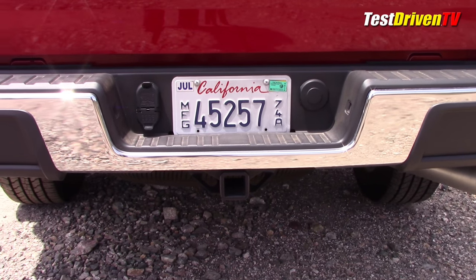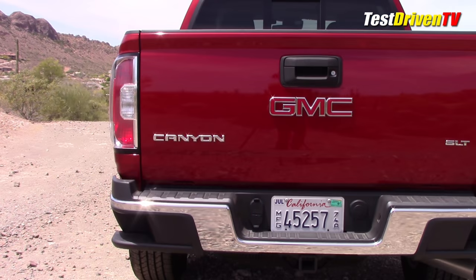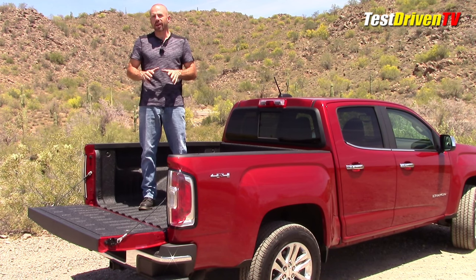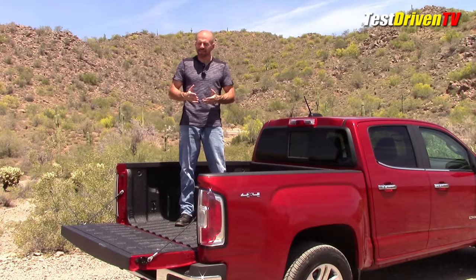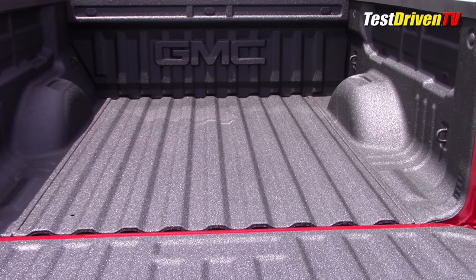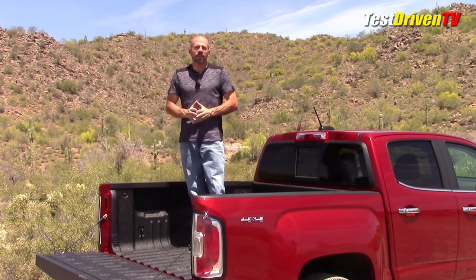This truck has a bed step in the bumper — similar to Ford's man step — and it makes getting in and out of the box quite easy without opening the tailgate. Another cool option is the spray-on bed liner. Factories have only really started offering these in the last few years. My question is what it's going to look like in five years after sun fade, or whether it scrapes or wears with heavy use. On the surface of it, I really like that it's now a factory option.